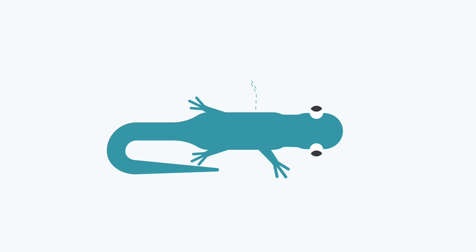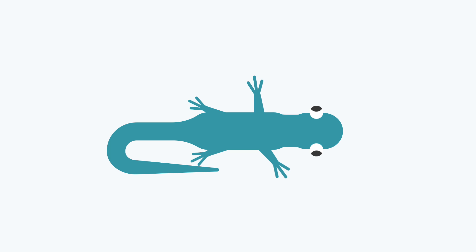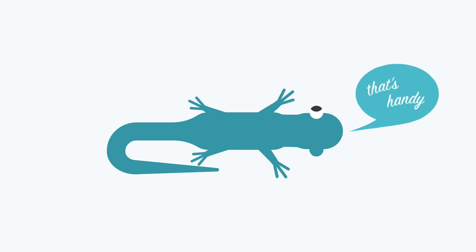Unlike newts, who handily regrow entire limbs, our scars often create problems.